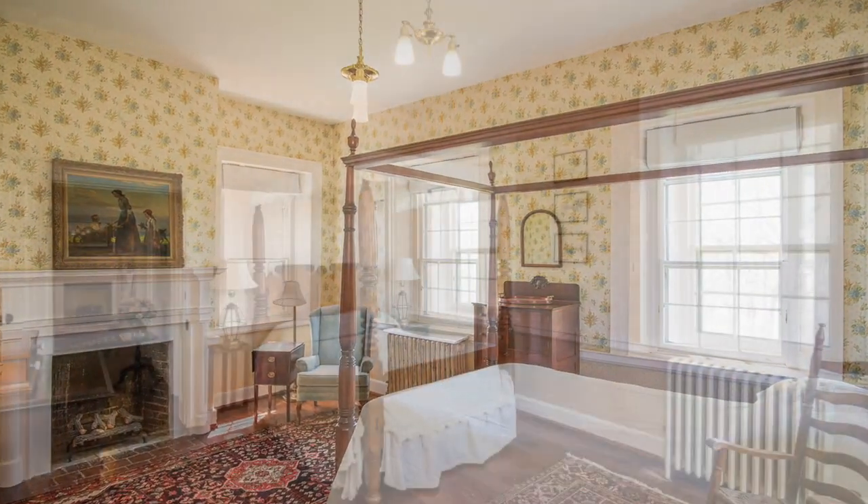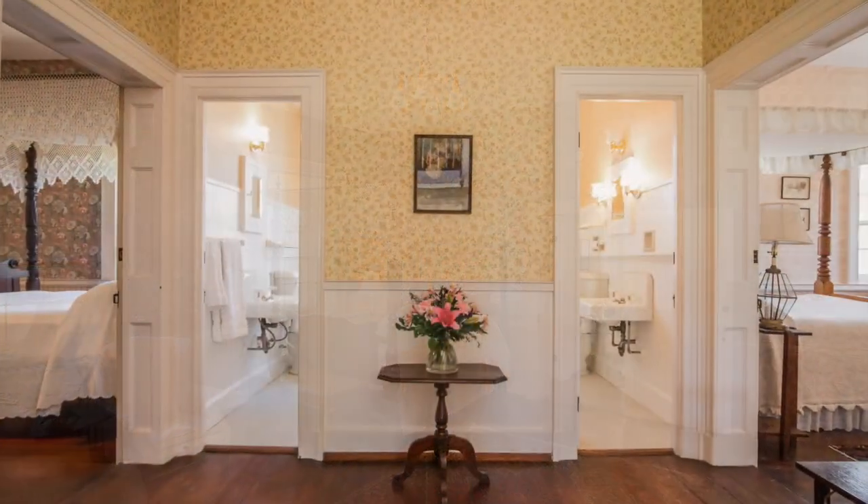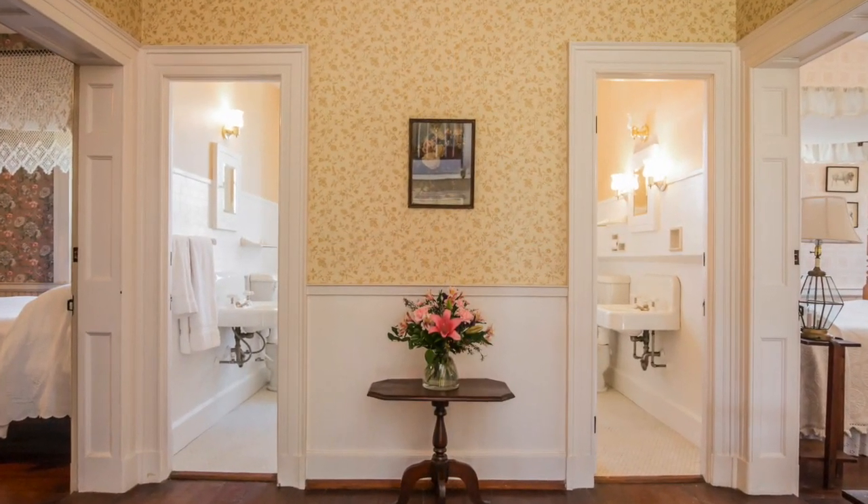Mount Pleasant has been previously used as a bed-and-breakfast, and its five bedrooms and three-and-a-half baths easily accommodate visitors.